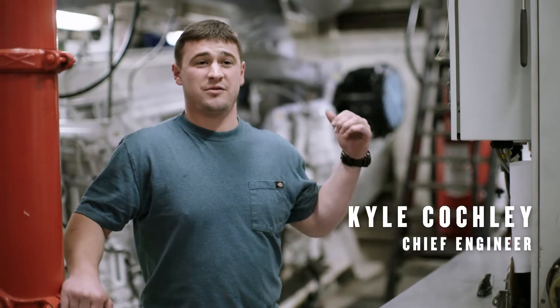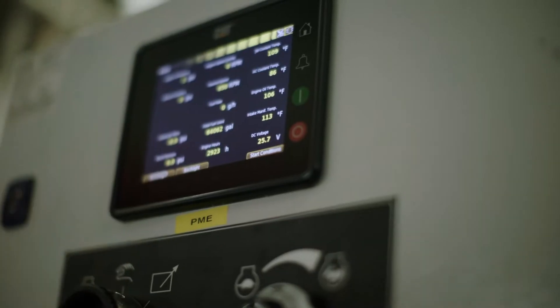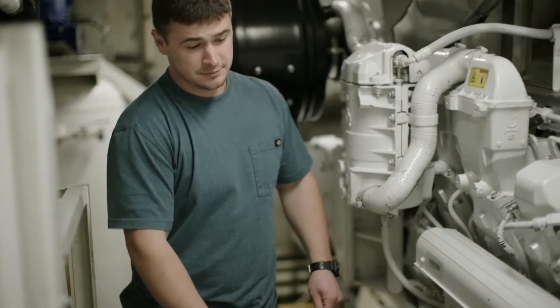These engines have great performance. They have a ton of really new technology that makes them really easy to operate and work with — pretty much unparalleled, the newest stuff you can get for these engines.